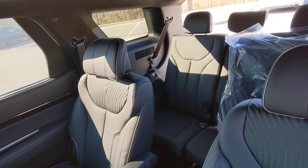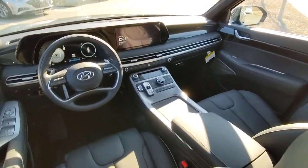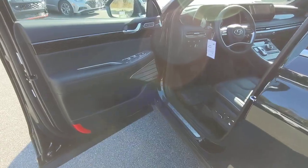Come and drive this family-friendly Palisade. Come in for a fun and easy road test — our team will make it the best part of your day.